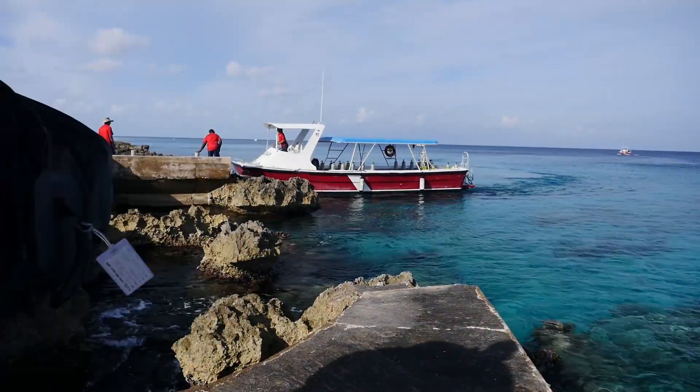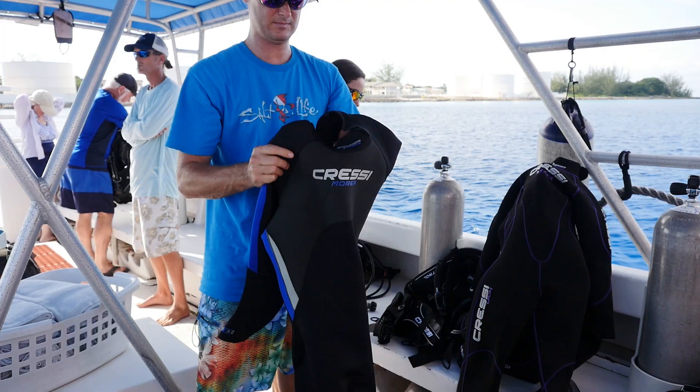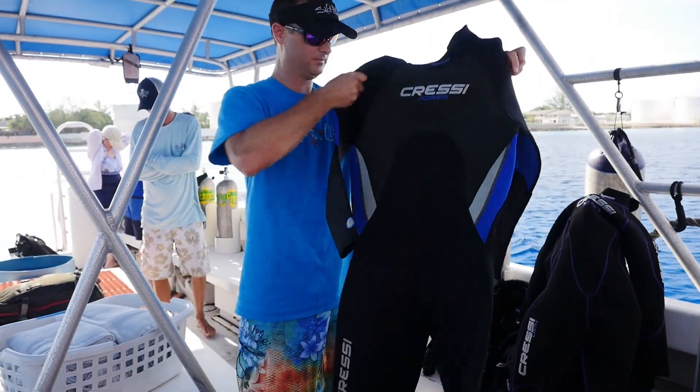For our dive on this trip we hooked up with Sunset Divers in Grand Cayman. We met with them at 7:30 in the morning and headed out to Polson's Rec, which is right by Marty's Wall.